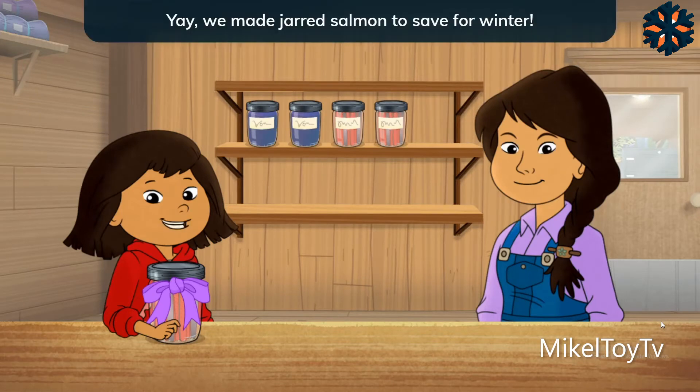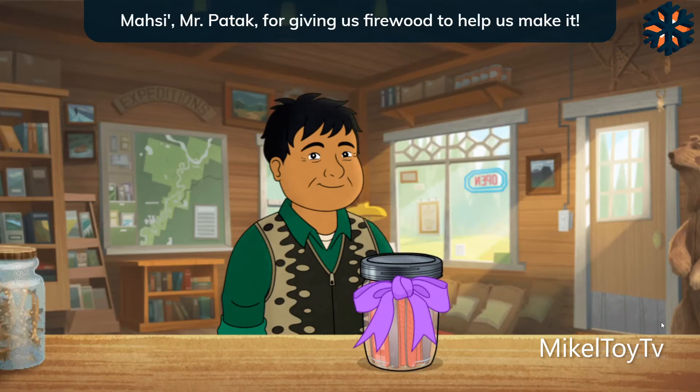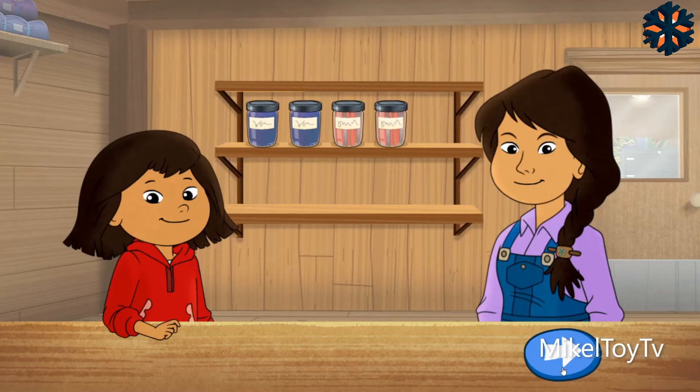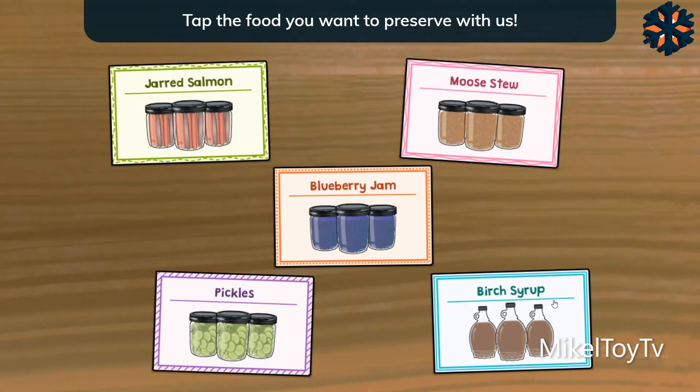Yay! We made jarred salmon to save for winter! And Mr. Patook stopped by to pick up some salmon. Much thanks to Mr. Patook for giving us firewood to help us make it. Sharing is one of our Gwich'in values. It has helped our people for thousands of years.